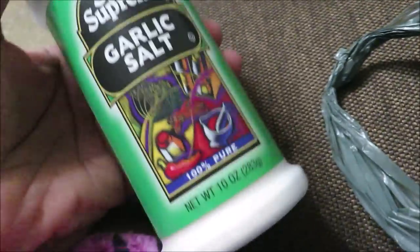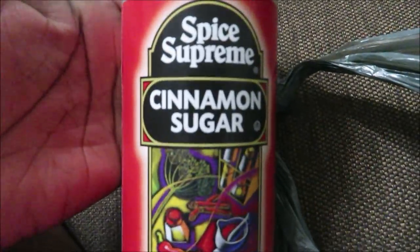I got some seasonings — garlic salt, because I need to spice things up. All the seasonings were $0.97. I also got some cinnamon sugar, so when I make the kids french toast I'll use that. I forgot to get bread though.